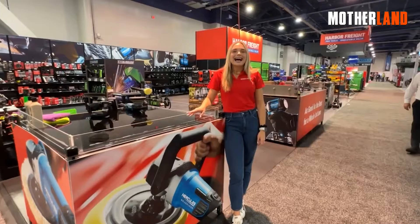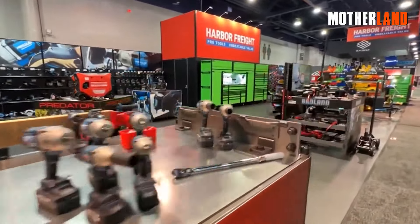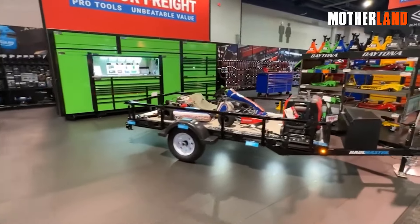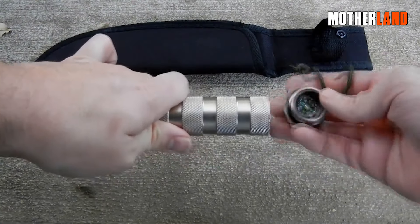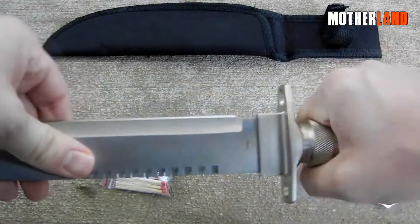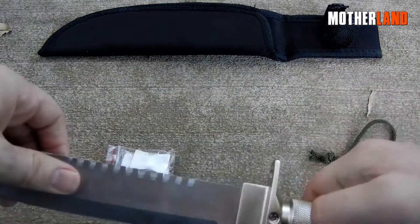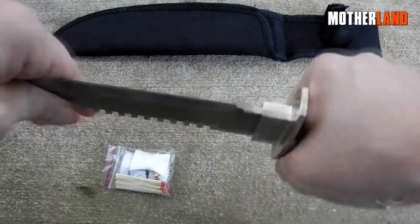Before we dive into my recommendations, I've got a quick side note. While I'm genuinely a fan of a lot of what Harbor Freight offers, there are a couple of items I'd advise giving a wide berth. Numero uno on that list, their survival knife. It's one of those hollow-handled Rambo-esque pieces — the kind that's been floating around for ages. Most knives of this style have this Achilles heel: that little riveter screw that attaches the blade to the handle has a bad habit of loosening up way too quickly.